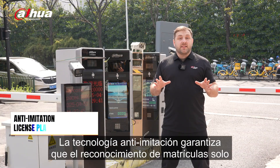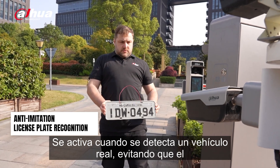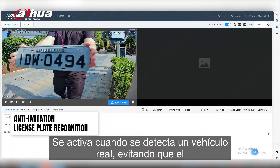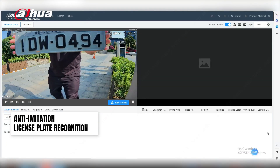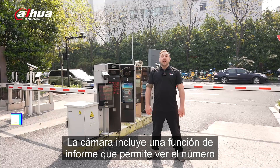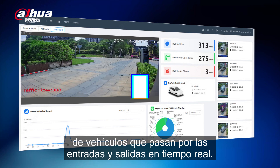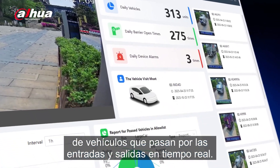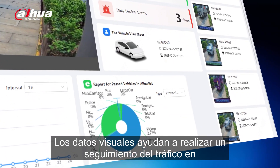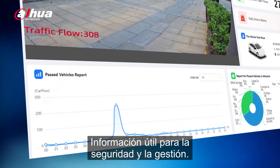Anti-Imitation technology ensures that license plate recognition only activates when a real vehicle is detected, preventing the system from mistakenly recognizing images or unattached plates as valid vehicles. The camera includes a reporting function that allows you to view the number of vehicles passing through entrances and exits in real time, offering insights for security and management.